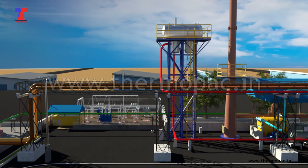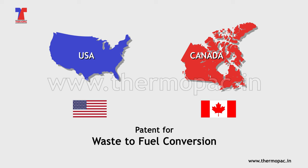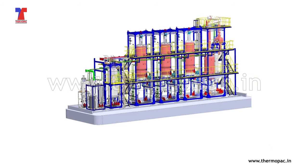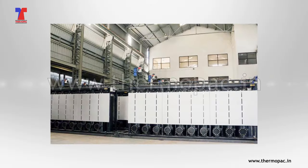About ThermoPak: with prestigious USA and Canada patents for waste fuel conversion, ThermoPak's TWFE is a completely indigenous technology. With 31 re-refining plants in 5 different continents, ThermoPak is synonymous with finest quality in-house manufacturing, following the strictest international standards.